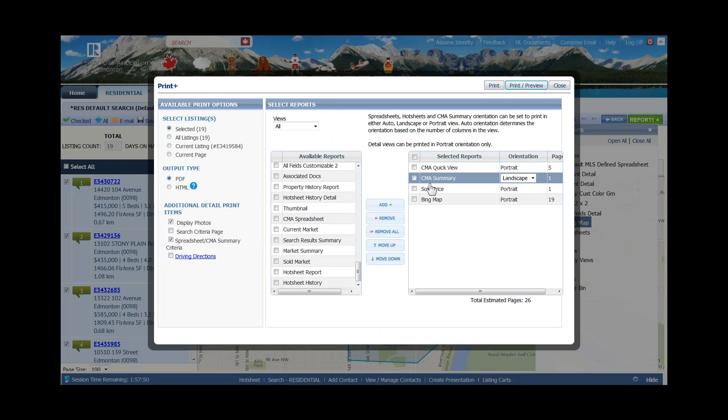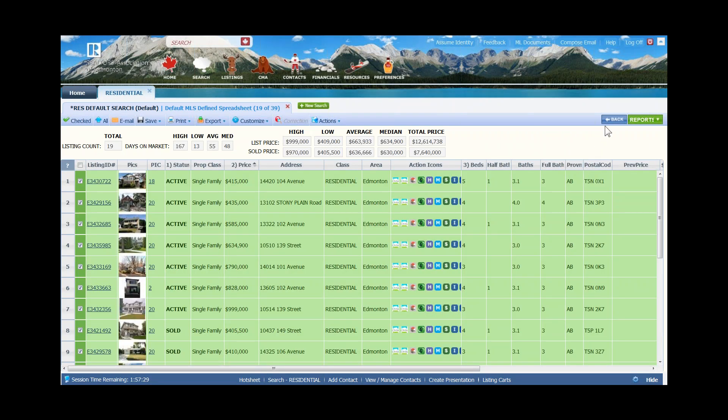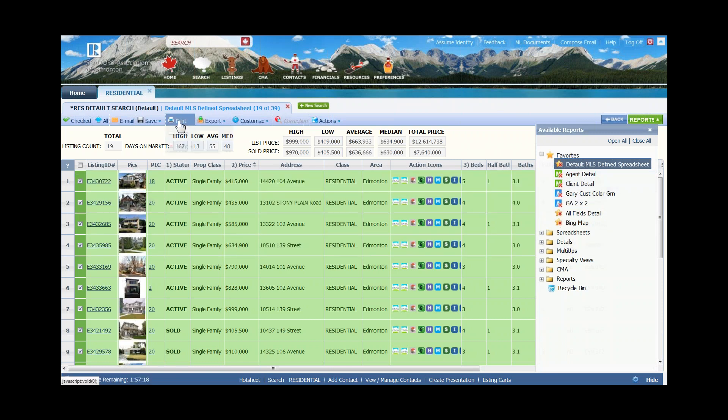As you can see, you can actually do a quick CMA in about 10 minutes and be ready to print. It took me a little longer because I wanted to showcase the different reports. The process is: do your search, put in the criteria, click search, look at the results from the spreadsheet or using the agent detail or client detail report, verify you've got the right properties, then move over to print. This is really useful if someone calls last minute and says, can you come tonight?